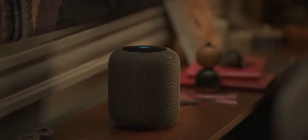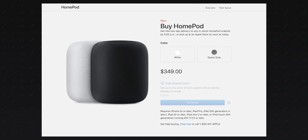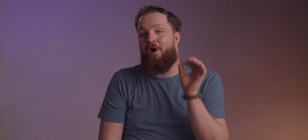Remember the HomePod? That speaker that sounded nice but was sandbagged by Siri being garbage and a high $350 price tag? Well, it might be making a return. The HomePod mini has sold like hotcakes, likely even surpassing Apple's wildest expectations. It has been the best selling smart speaker two quarters in a row this year — it's outsold Amazon, it's outsold Google. Apple's market share has tripled since early last year.